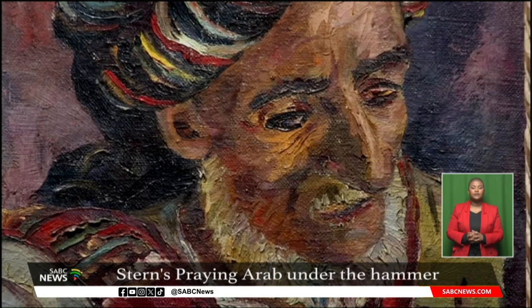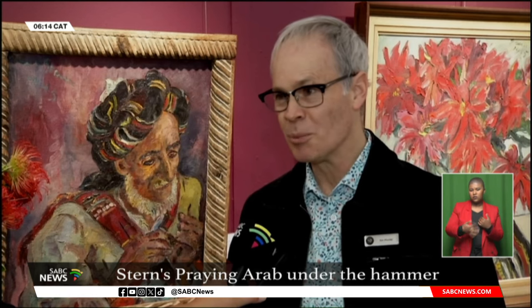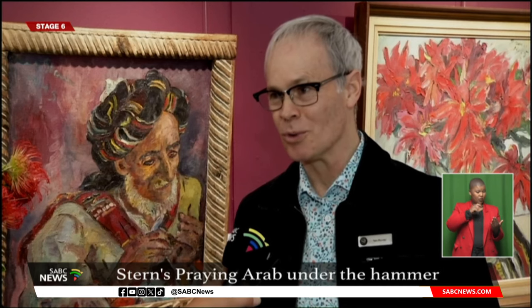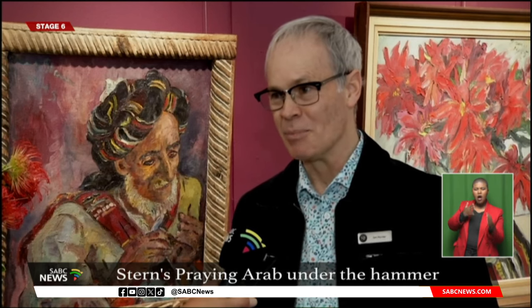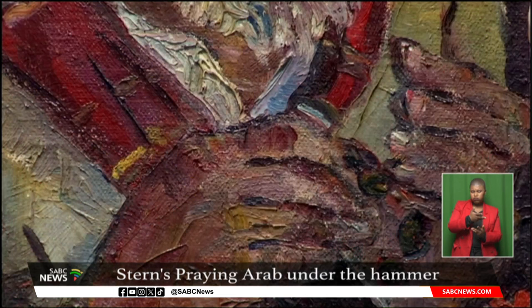The rich tapestry of colour, the observation in the hands, in the face, in the facets, in the sculpting of the facial or hand features, the reverence of the man as he looks towards his fingers with his prayer beads. There's a wonderful interaction between the artist and the sitter.